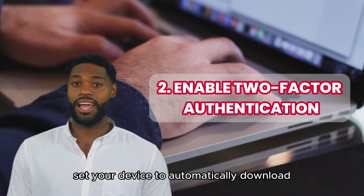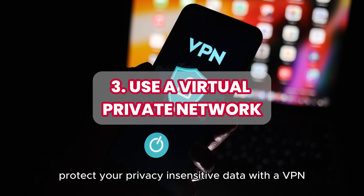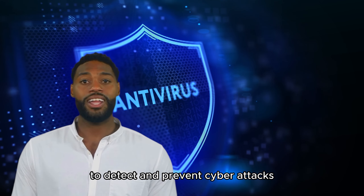Set your device to automatically download and install updates to keep your software secure. Protect your privacy and sensitive data with a VPN when working remotely. Install and update antivirus and firewall software to detect and prevent cyber attacks.